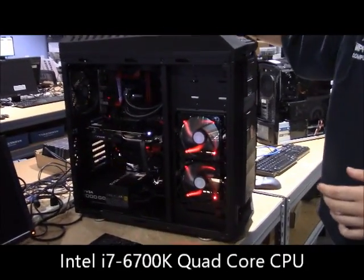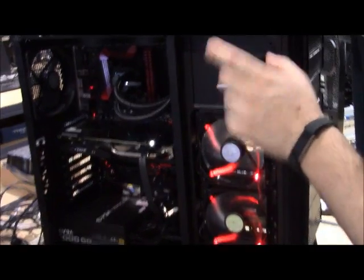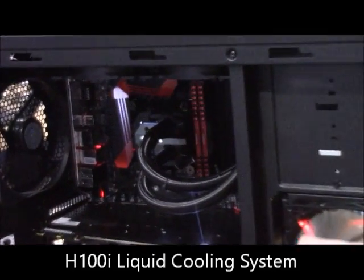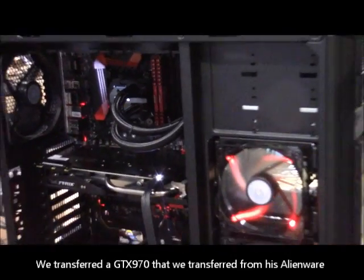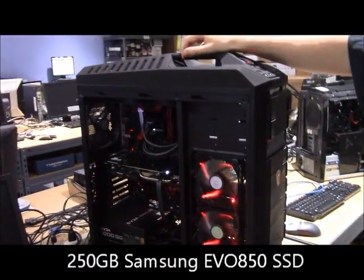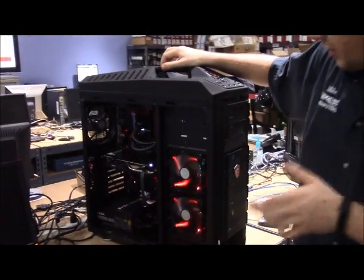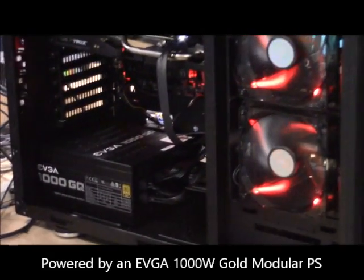It has the new 6700 Skylake processor on it, cooled with an H100i V2. It has a 970 that he brought over from his old Alienware machine. It has 16 gigs of RAM, a 256 gig SSD, and a 3 terabyte hard drive, all powered by a 1000W EVGA Gold Series Power Supply.